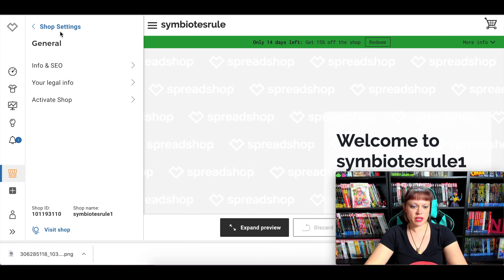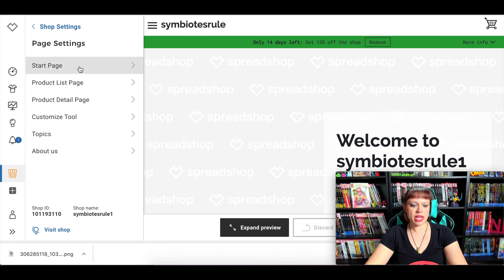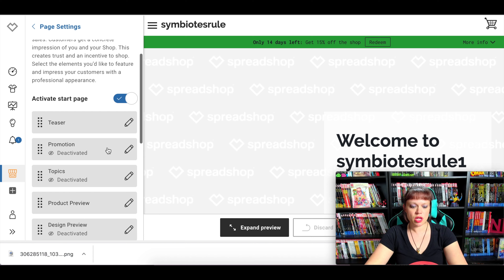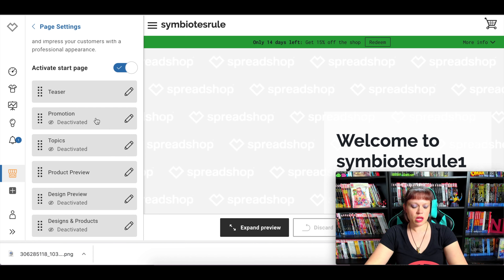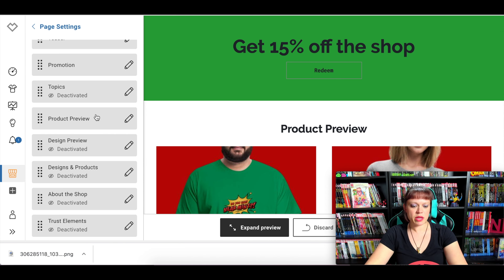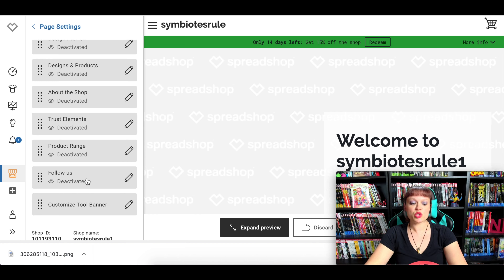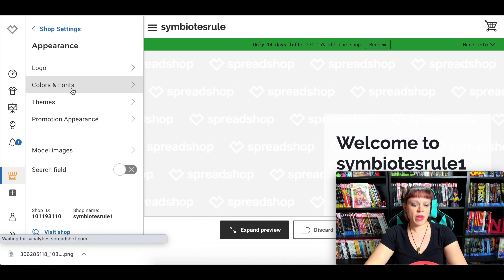If you hit back on shop settings or go down, you can see there are more options. Under 'Page Settings' you can put a teaser on the start page. You can activate the promotion and you'll see 'Get 15% off' in the shop product preview, or do it by design preview, which is what I enjoyed. You can also add a 'Follow us on social media' option. Going back to 'Appearance,' this is where you can fiddle with logos, colors, fonts, themes, and promotion appearances.